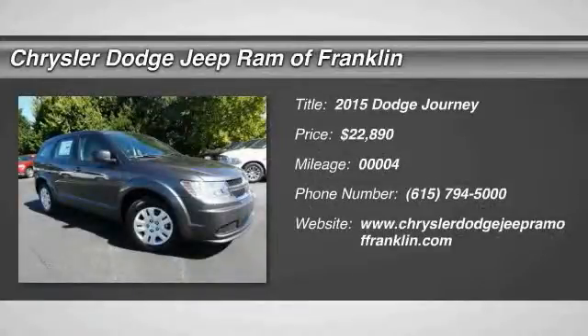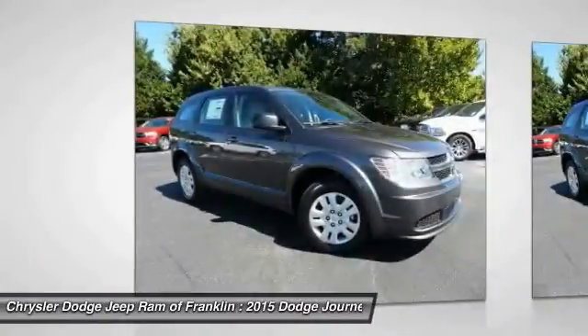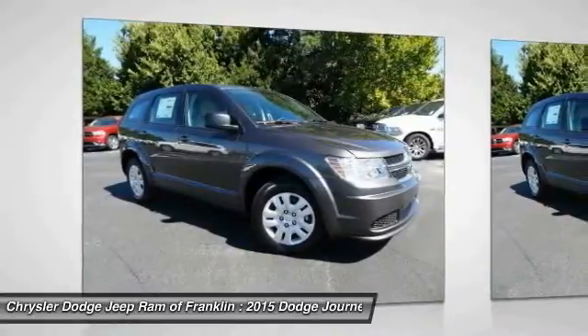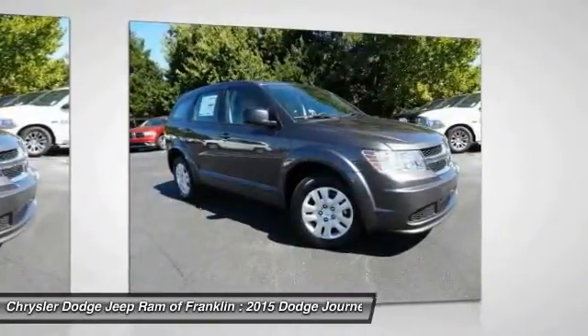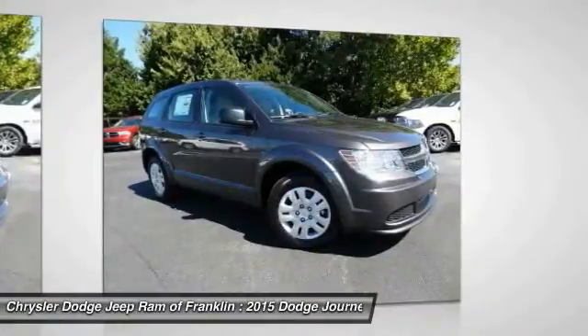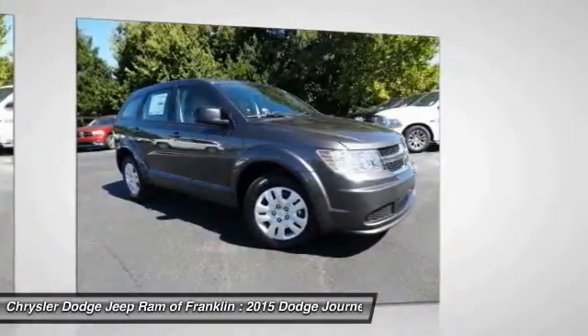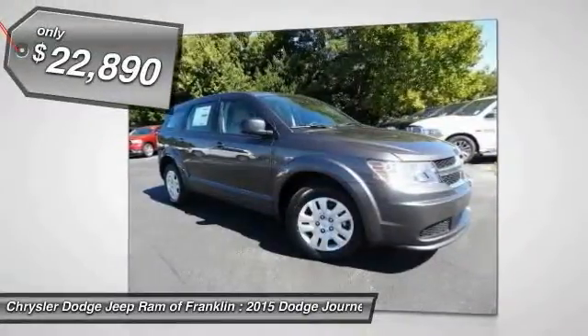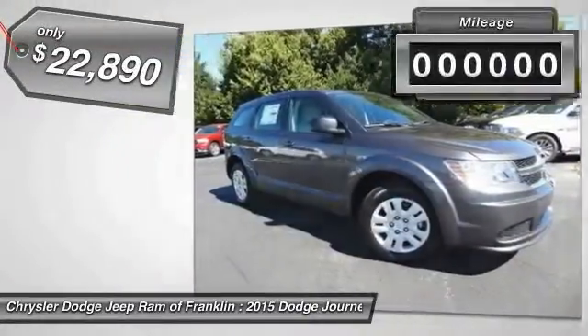The 2015 Journey. The Dodge Journey combines the practicality of an SUV with the comfort of a car, all while boasting a style all its own. The Journey's optional third row seat, along with innovative features like a chilled beverage cooler and in-floor storage bins, make it a good and affordable alternative to a traditional minivan, priced below $25,000.